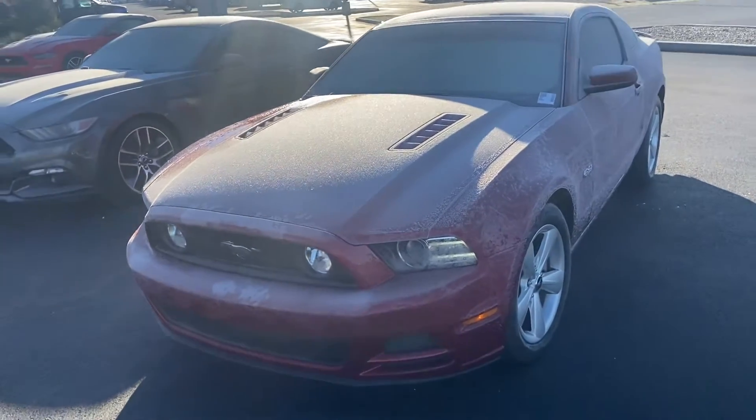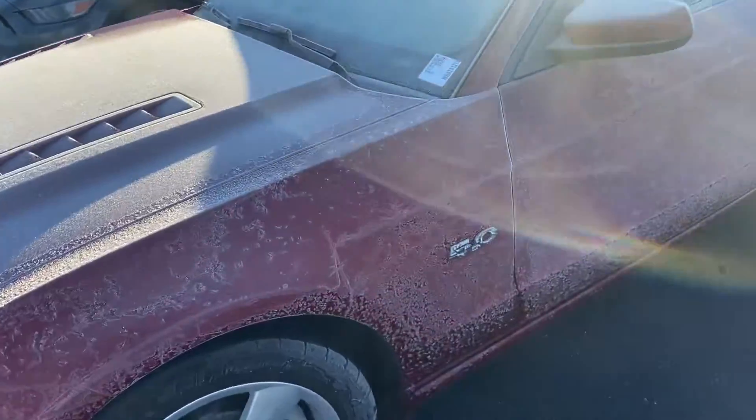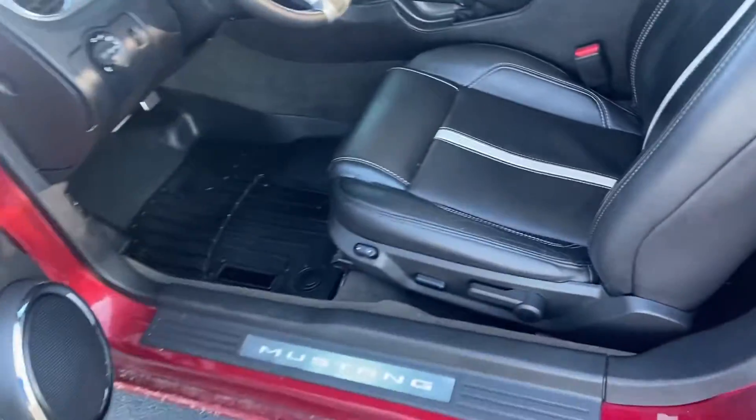This is Steve Angle with Galesta's Ford. This is the 2014 Ford Mustang. It is a GT premium with a 5 liter engine.